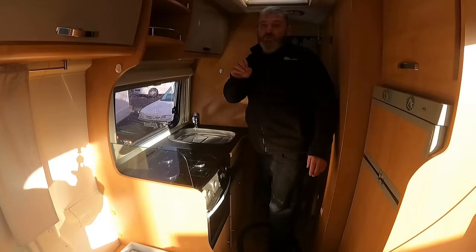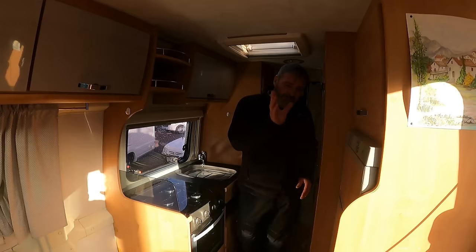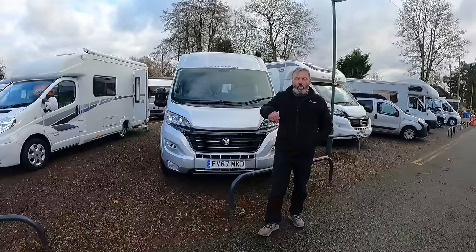This Trigano Tribute is probably one of the nicest vans we've had in at this age. It's got about 26,000 miles on it, great service history, great habitation history, a full-size fridge-freezer, and you can see the build quality is excellent. You are going to pay top end for a van like this.